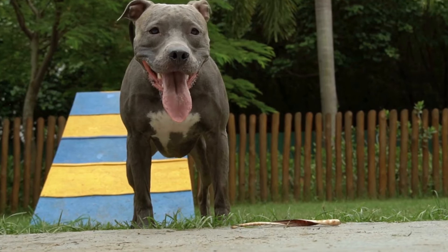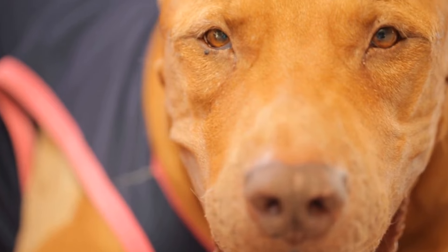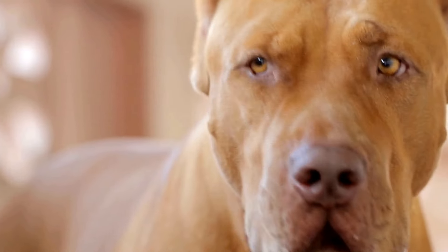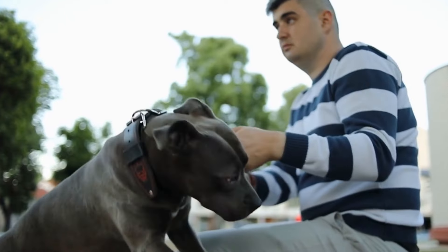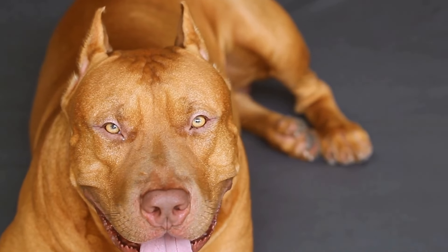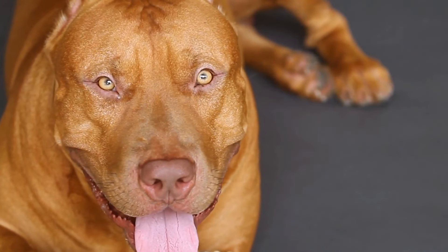Two: Heatstroke and Overheating. Pit Bulls are known to have a higher tolerance for heat due to their short coat and muscular build. However, they are still susceptible to heatstroke and overheating, particularly in hot climates or during intense physical activity. To prevent heat-related emergencies, always have fresh water available for your Pit Bull and provide them with shade on hot days. If you suspect your Pit Bull is suffering from heatstroke, move them to a cool area, apply cool water to their body, and seek immediate veterinary help.